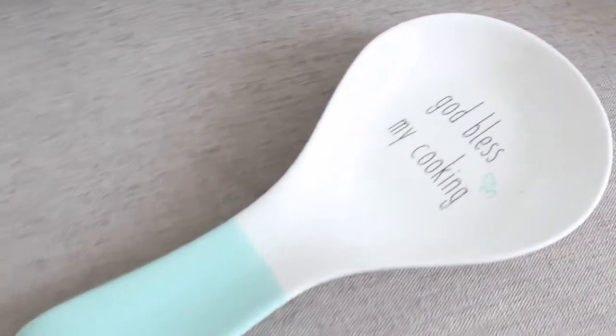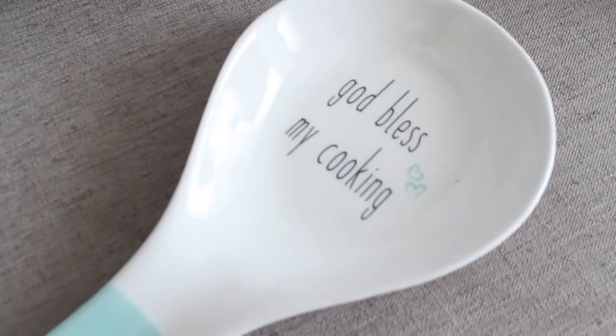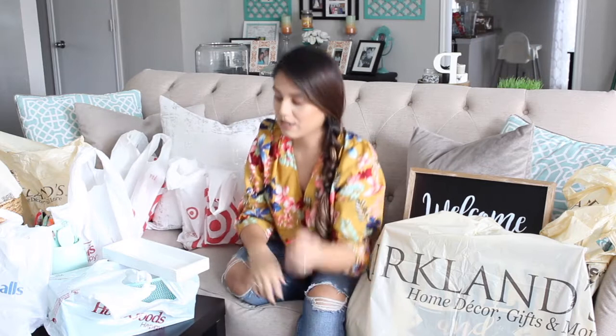At Home Goods I found this cute spoon rest. You put it next to your stove and while you're cooking you rest your spoon on it so you don't get your counters dirty. I thought it was so sweet and cute. I'll do my best to find a similar one and link it below.